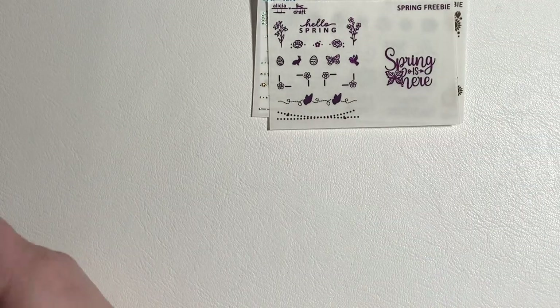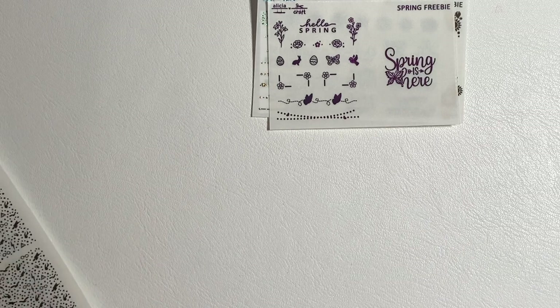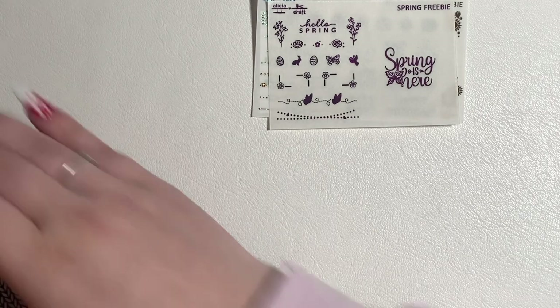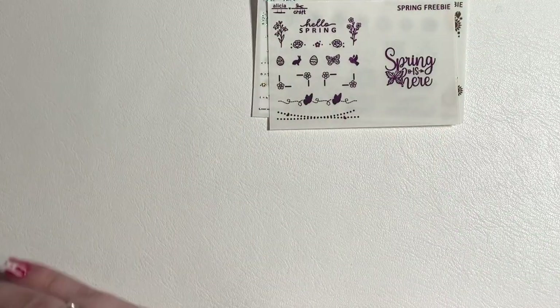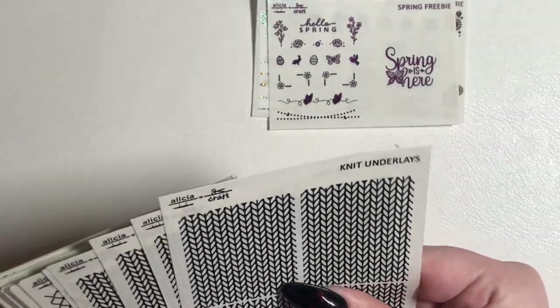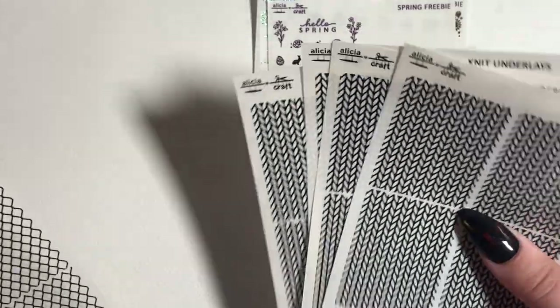Now let's get into the main potatoes because I went overboard — and it's crazy, but it's fine. I know I have a foil shop and I can make my own underlays, but hers are so cute I needed them, so I ordered four of everything.